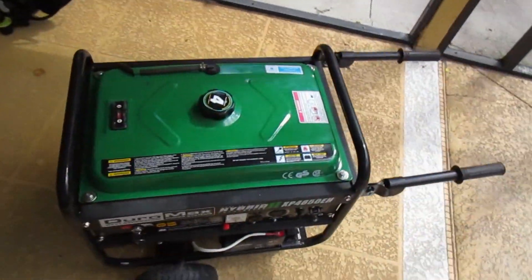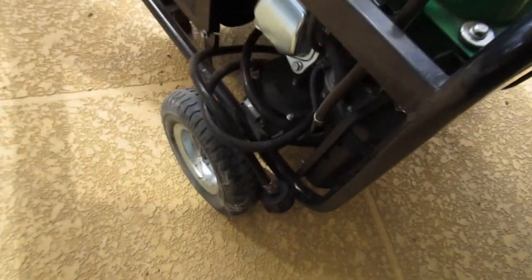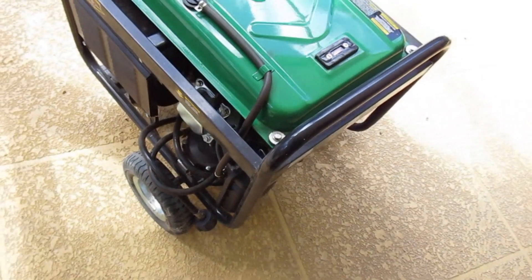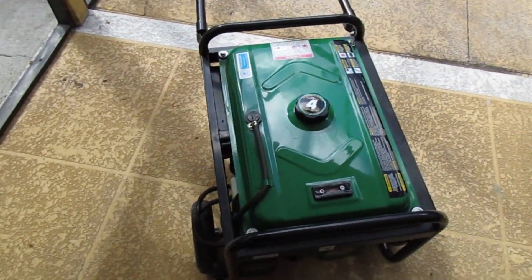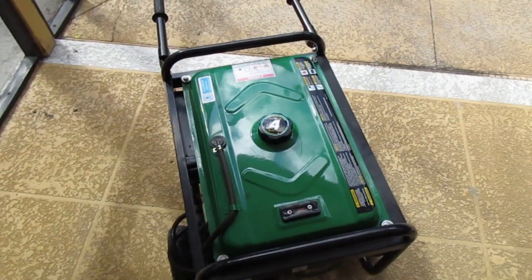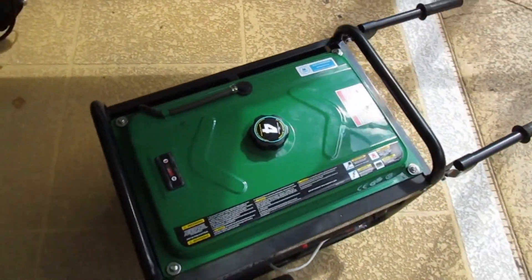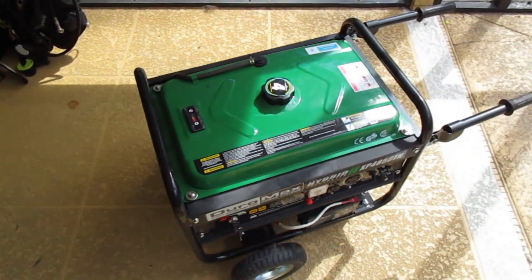As you probably already know, the generator runs on both gasoline and propane. I've only run it on the propane line for about an hour just to make sure it works and there were no leaks. On the gasoline side, for the majority of use it's been run on 90-octane marine fuel, ethanol-free. It really seems to like that.